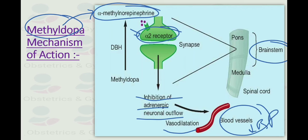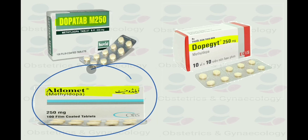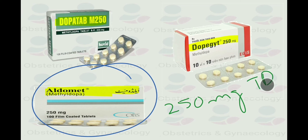What is the dose of methyldopa? Methyldopa comes in different brands like Dopatab, Dopigate and Aldomet. The commonest is tablet Aldomet. It is taken as a 250 mg tablet, three to four times a day (TDS or QID), with a maximum dose of two grams.